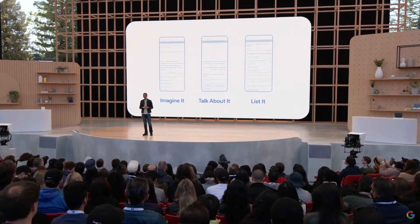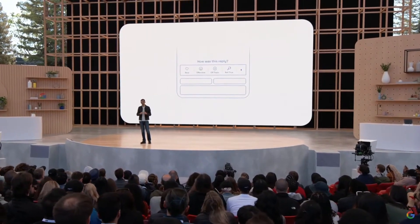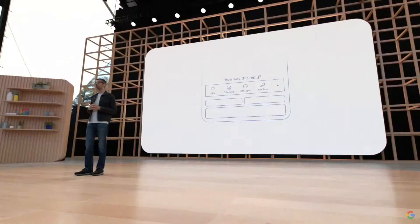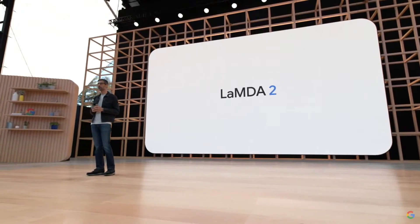That's why we are inviting feedback in the app so people can help report problems, and we'll be doing all of this work in accordance with our AI principles. Our process will be iterative, opening up access over the coming months and carefully assessing feedback with a broad range of stakeholders — from AI researchers and social scientists to human rights experts. We'll incorporate this feedback into future versions of Lambda and share our findings as we go.